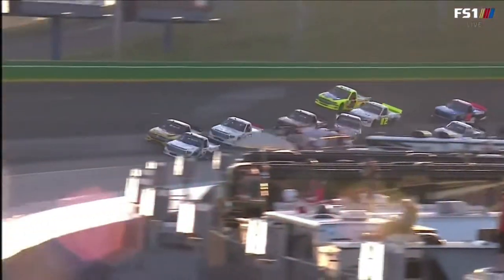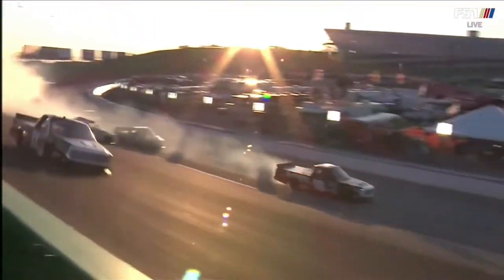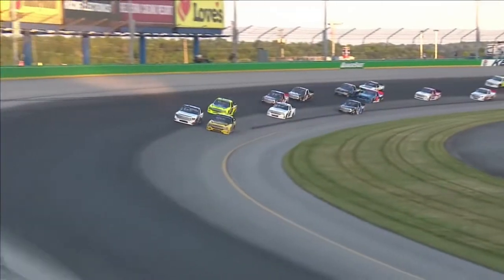We see it all the time in the truck series — three and four wide on these starts, and Harrison just ran out of room, was on the inside of Moffitt. Truck got loose, and Johnny Sauter... I'm not sure he made any contact or lost track position, but maybe right there he runs into the back. You can see the hood buckle up a little bit — he ran into the back of Gus Dean to grab a couple spots.